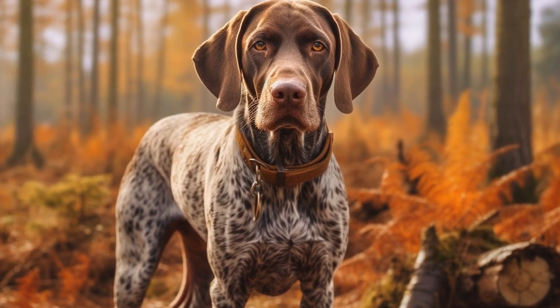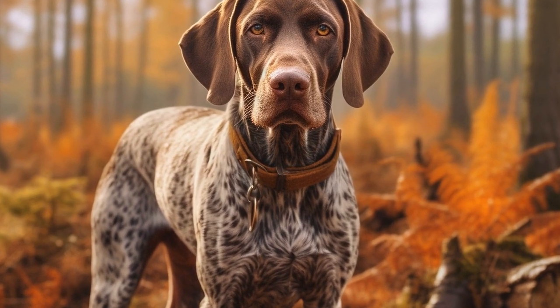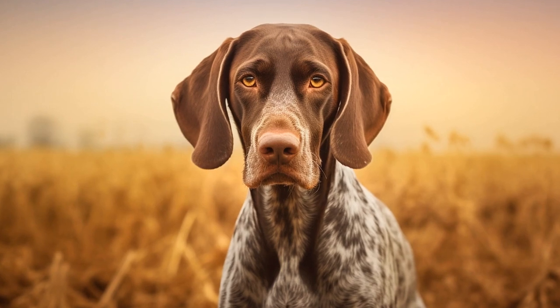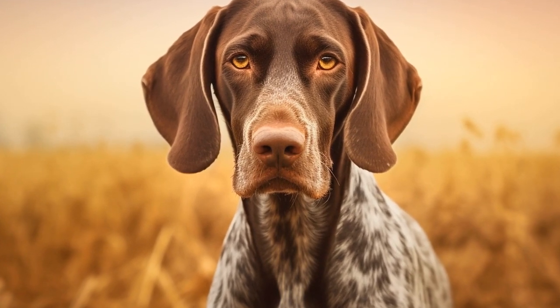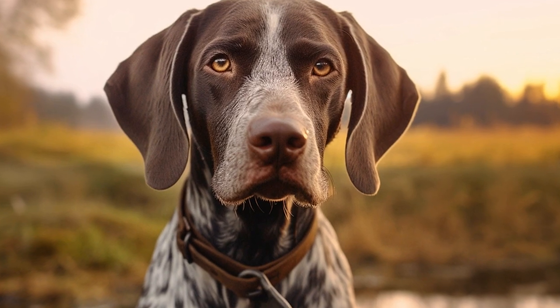8. Seek professional help if needed. If you are struggling with training or encountering behavioral problems, don't hesitate to seek professional help. A dog trainer or behaviorist can provide guidance and tailor a training plan based on your German Shorthaired Pointer's specific needs. They can identify any underlying issues and help you address them effectively.